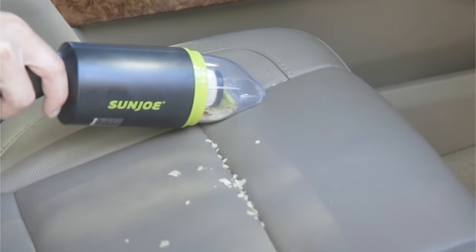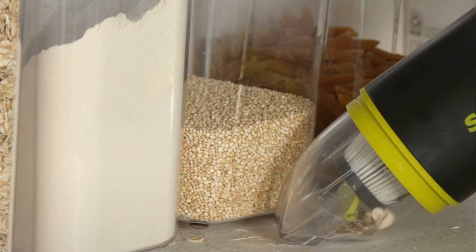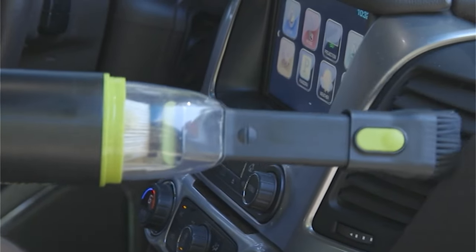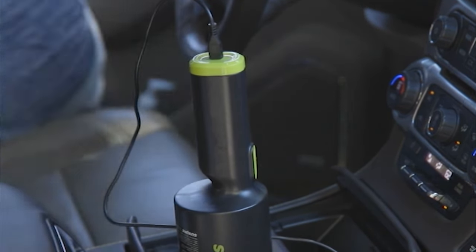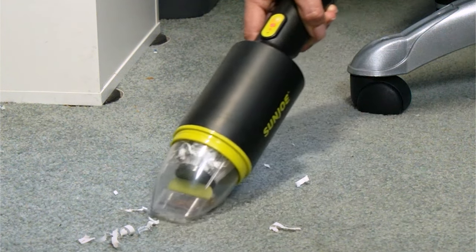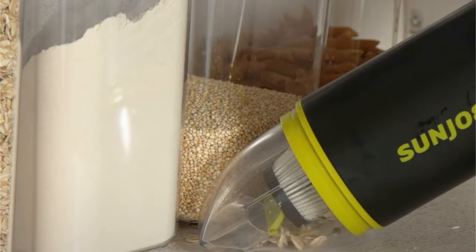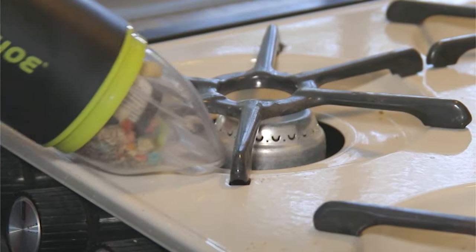The Autojoe easily stows away in your glove compartment, desk, or cabinet when the job is done. Featuring HEPA filtration technology, it stops fine dust particles from being re-released into the air during operation. The handy onboard 3.4-fluid-ounce tank is just the right size for minor messes. Plus, the included brush attachment is perfect for getting deep-down dirt and debris out of carpets and upholstery.